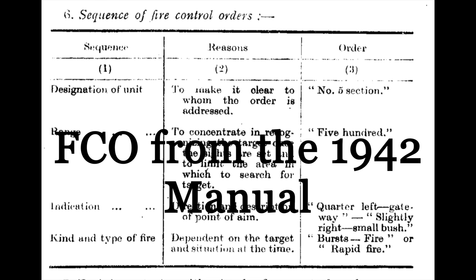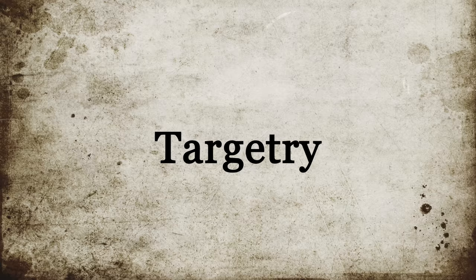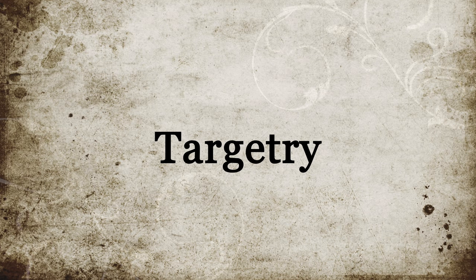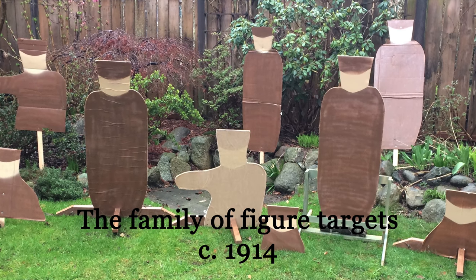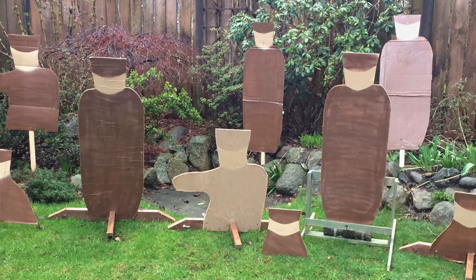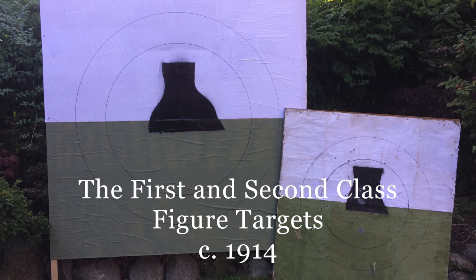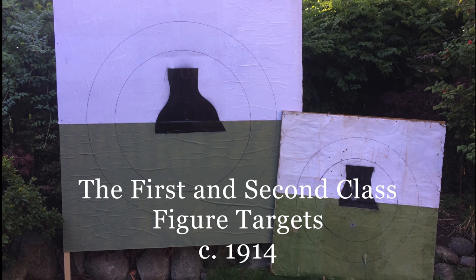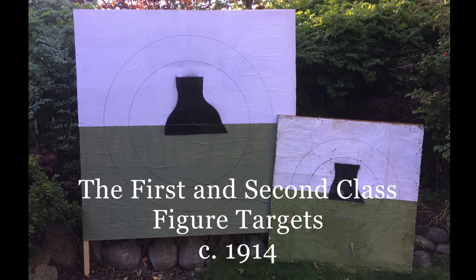As mentioned earlier, in 1942, when the manuals were rewritten, the fire control order lost the designation of numbers of rounds or bursts, leaving four categories of information. The targetry used during the Second World War was, in some ways, very similar to that used during the Great War, although differing in detail. During the Great War, targetry had overwhelmingly relied on the use of a series of figure targets, numbered one to six, representing the shapes of soldiers in various positions. These were used as standalone targets, as well as being incorporated into more complex versions with scoring rings. By the 1920s, this had changed somewhat, and a new suite of targets would be used right through to the midpoint of the war.